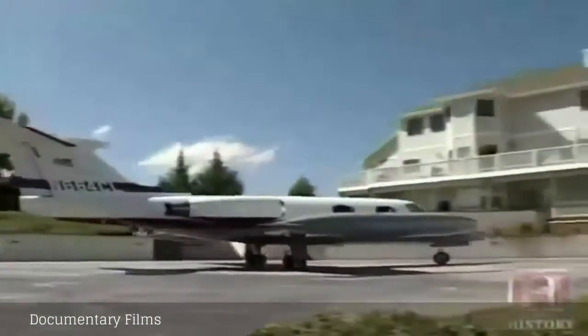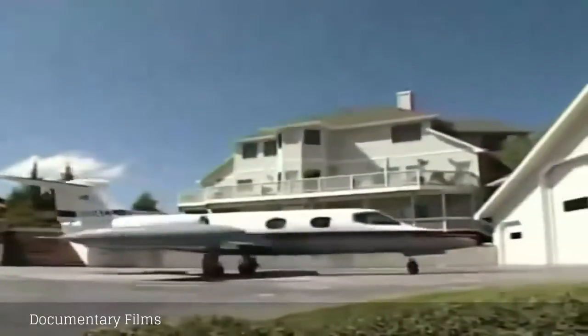Next: parking your private jet next to your house, and buying a jet timeshare.